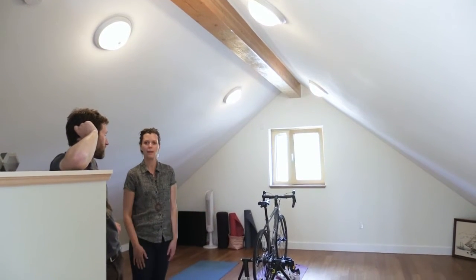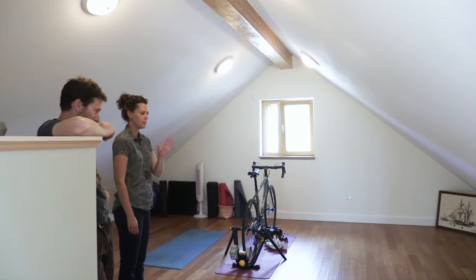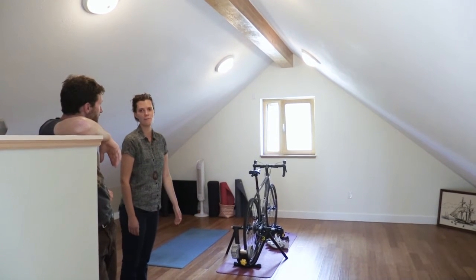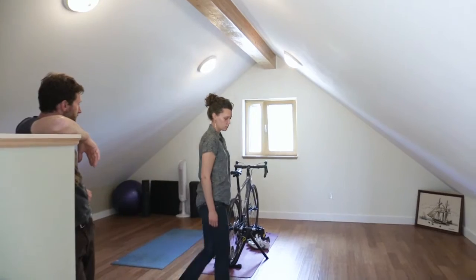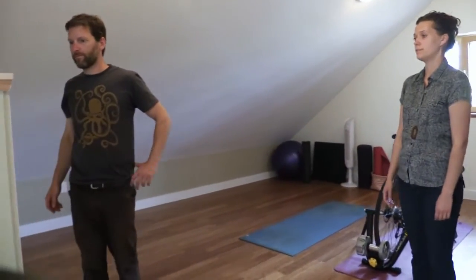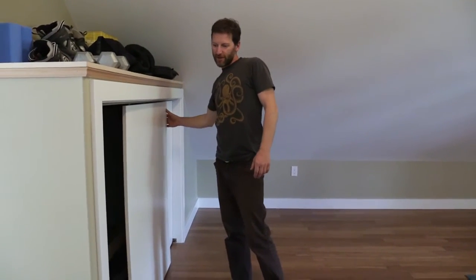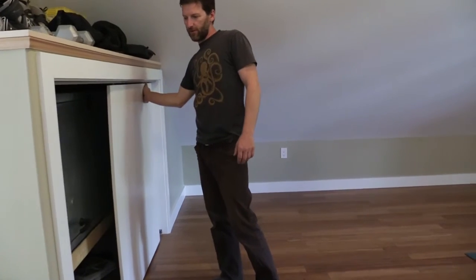So this is our rec room. We have it set up for biking, yoga, workouts, that kind of thing. But also in this room is the HRV — the air circulatory system, heat recovery ventilator — which is 100% essential for every type of house.